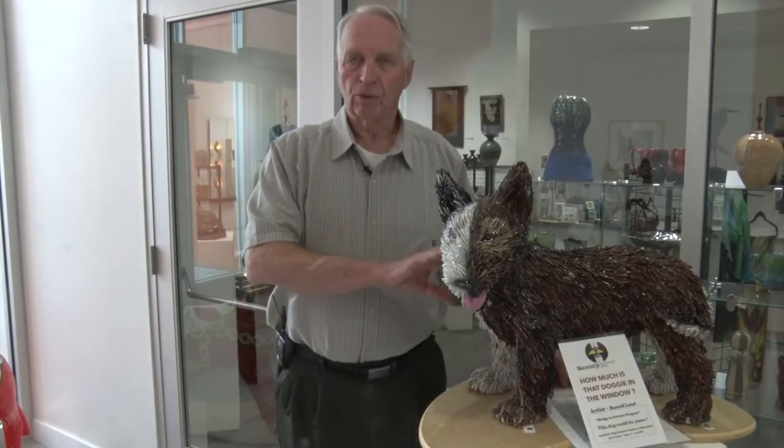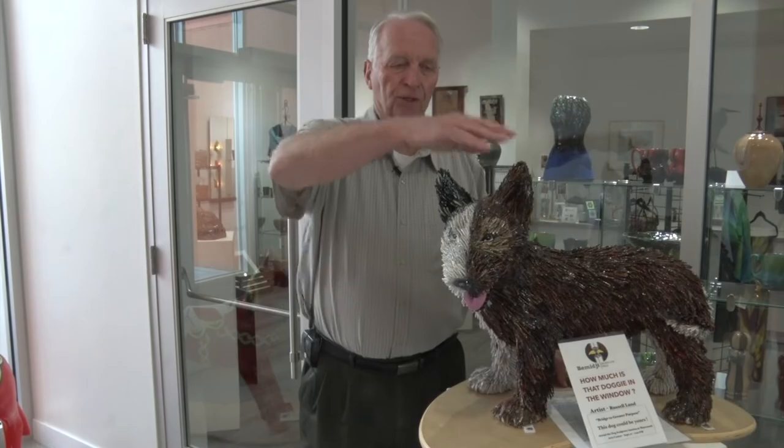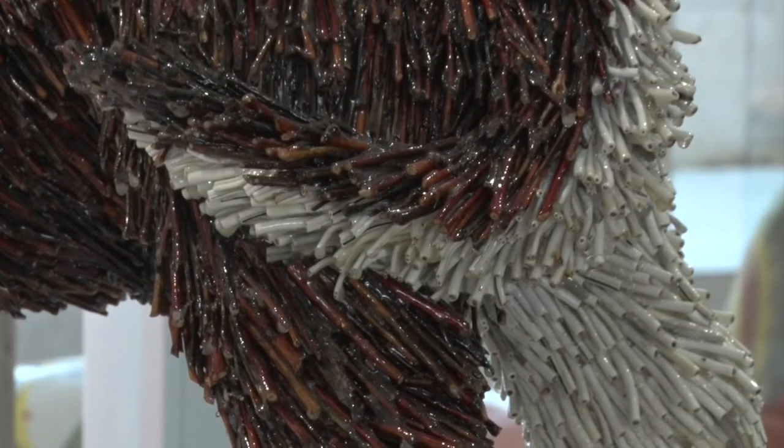For the white portion of the dog, he took electric wire with white insulation, cut it into pieces, and hot glued each piece into place. For the darker areas, he went out and cut twigs.